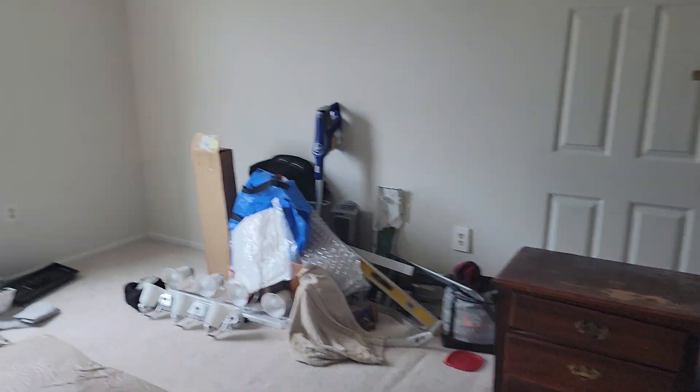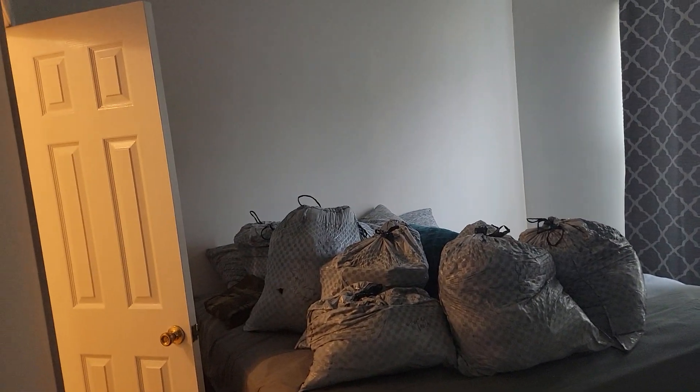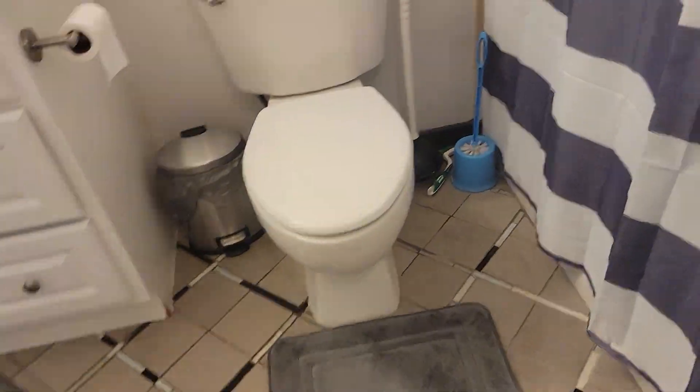Back to the bedrooms — good sized bedrooms. The one that would be the primary has a closet that walks through to the bathroom. Tile and everything's in good shape for the most part. It is older, but this could be cleaned up. A little worried about that stain above the shower.